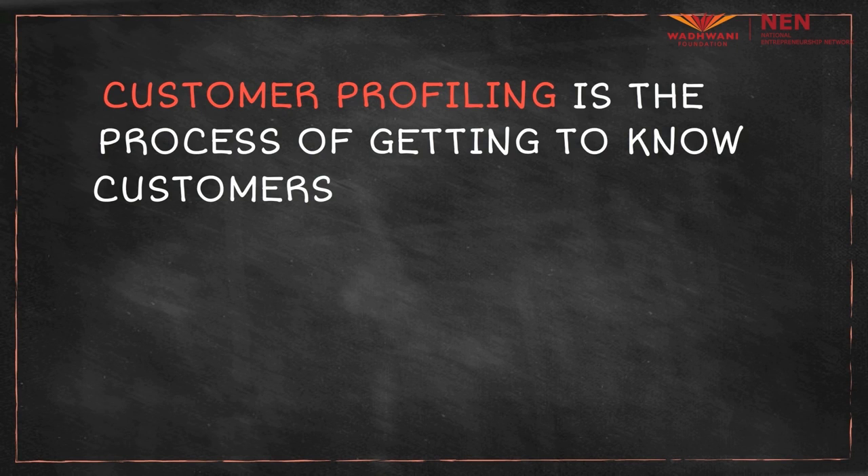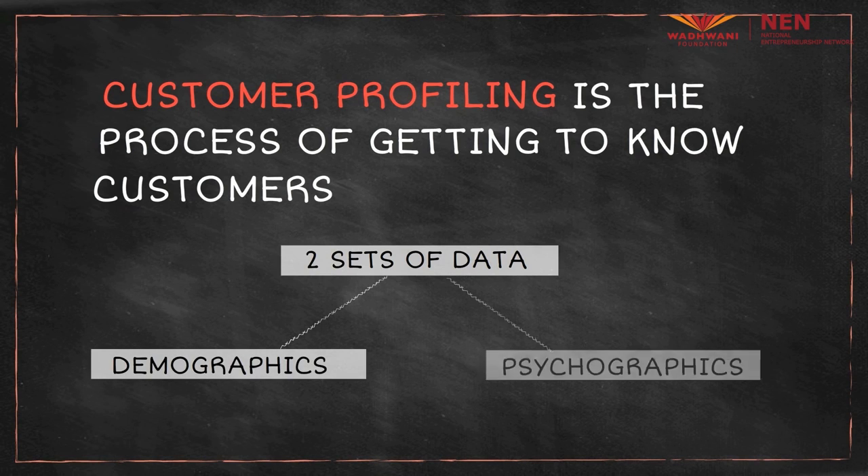Customer profiling is done with the help of two sets of data: demographics and psychographics.